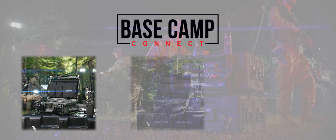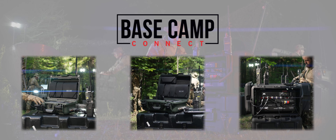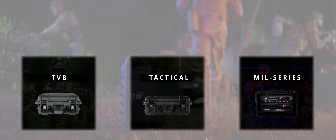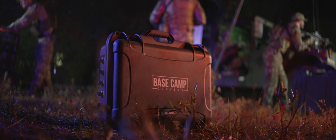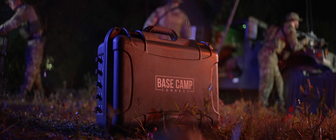The available secure PTT application enables a registered smartphone or computer user to connect from anywhere in the world with his team using radios. Basecamp Connect: ensuring communication to protect human lives.